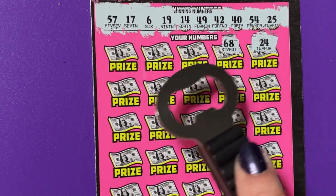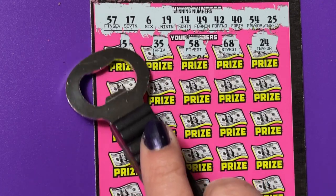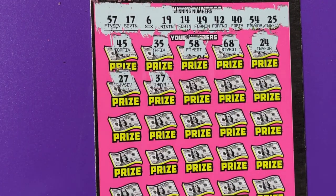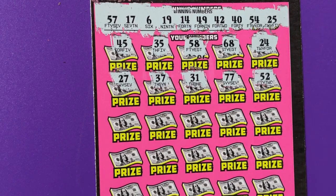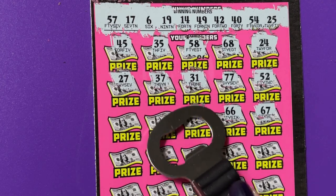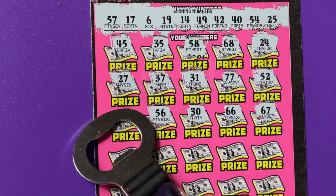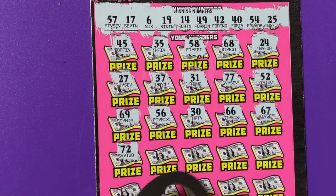There's 24. 68. 58. 38. 35. 45. 27. 37. 31. 77 — boy, they're putting some big numbers on here. 52 — we have 54. 67 — we have 57. 66. 30 — we have 40. 56. 69. 72, we don't have any that big.